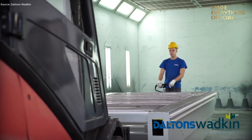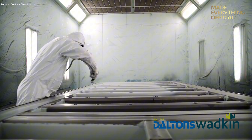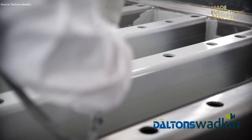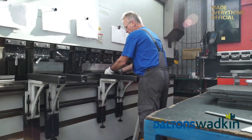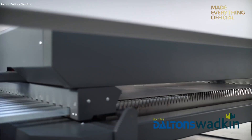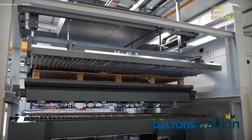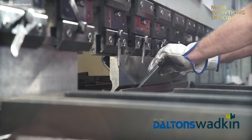After machining, the frame is carefully transported to the paint shop. Here it receives both protective and aesthetic coatings that guarantee durability for years of operation. Meanwhile, other workstations across the plant manufacture the hundreds of individual parts that make up a single Kimla machine. Laser covers and panels are cut on Kimla's own fiber laser systems, a showcase of the company's self-sufficiency. Each piece is then bent, cleaned, and powder-coated to achieve a flawless finish.